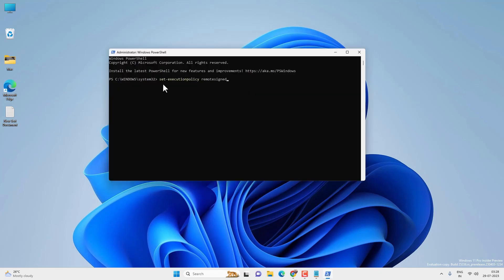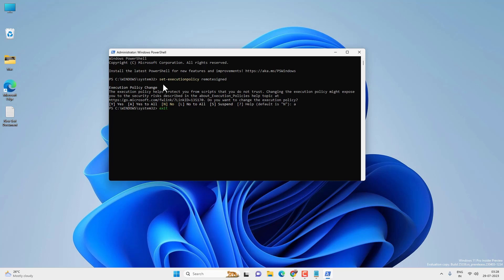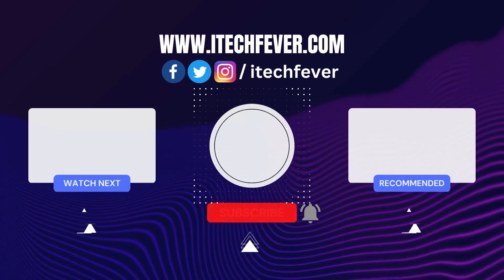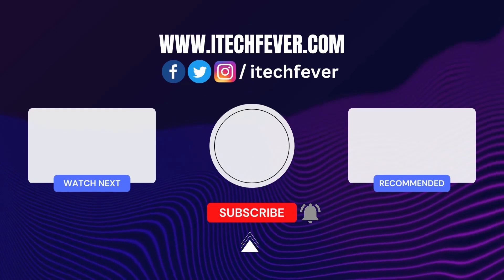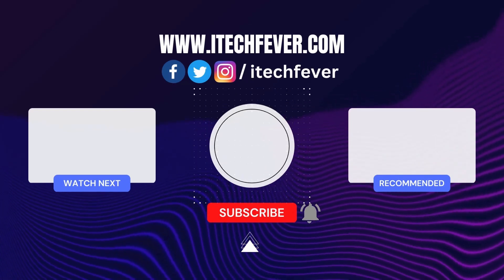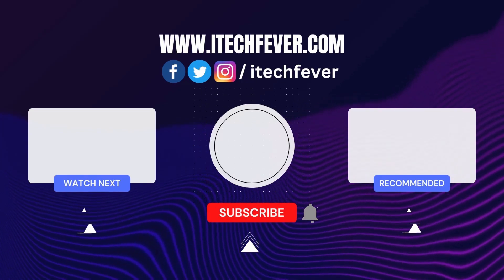Finally, set the execution policy back to RemoteSigned to avoid any malicious scripts — copy and paste that command and press Enter, then type A and press Enter. So this is how you can fix Microsoft Store-related problems on your Windows 11. Hope this helped — if so, hit the Like button, don't forget to subscribe, and press the bell icon to get notified about new videos.